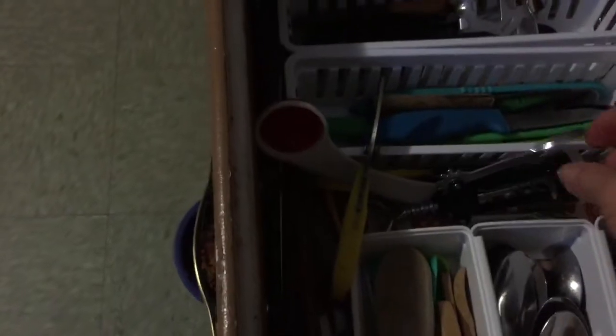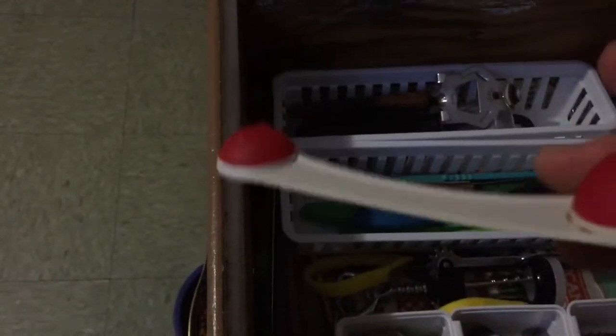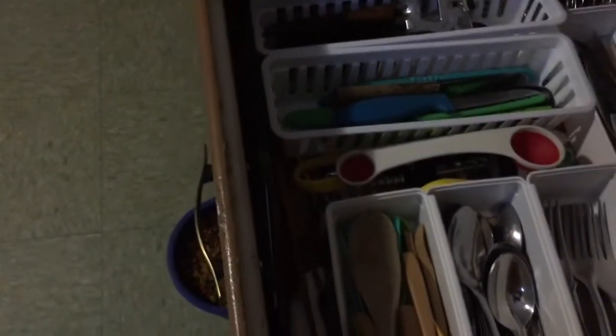Another little thingy, a cookie scoop, a bunch of straws — these are good for shaking up shakes or whatever, I used to put them in my smoothie things. Tons of chopsticks. And that's drawer number two.